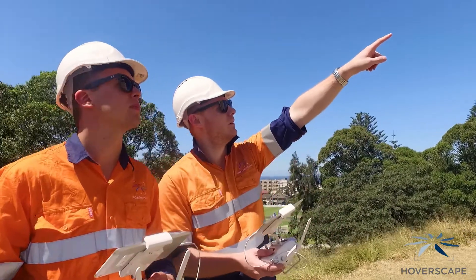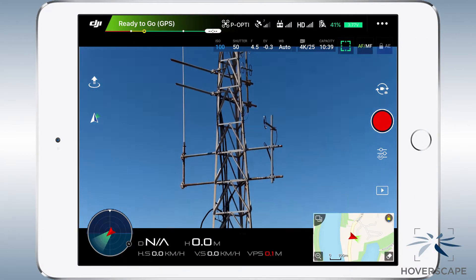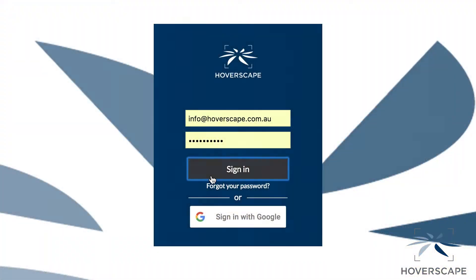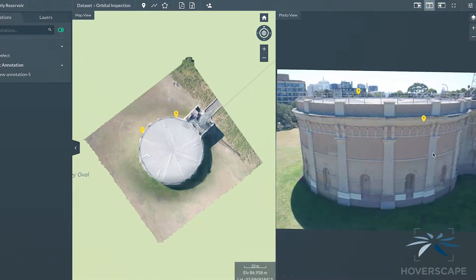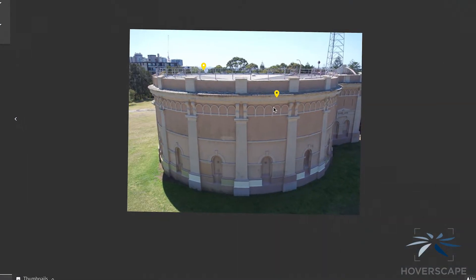Your team can work alongside our experienced drone operators, monitoring the high-definition video link and providing direction in real time. Upon landing, we can upload your data into our dedicated cloud-based software.